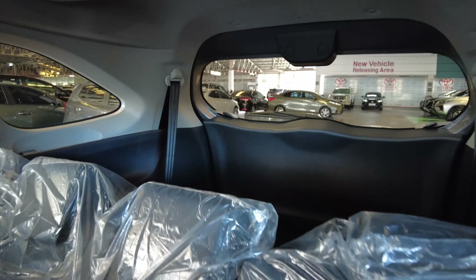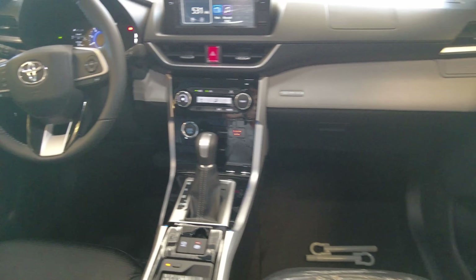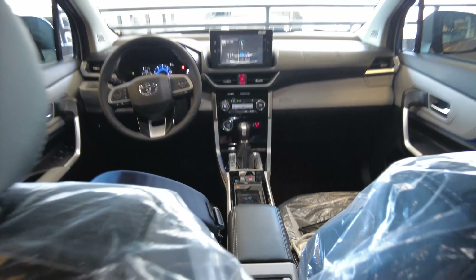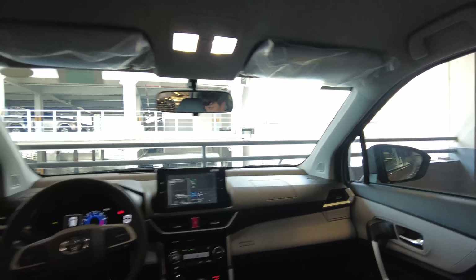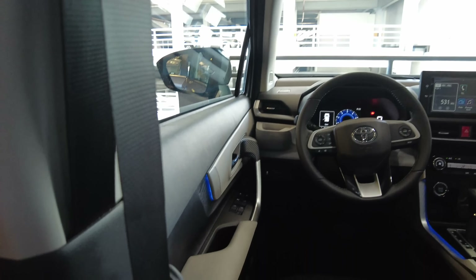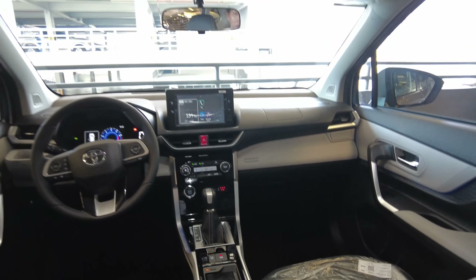What more can you ask for — than the sofa mode. There you go. I don't really need to explain the space here because it is quite similar to the other Avanza. But oh my — looking at the ambient lights, it's very very cool.